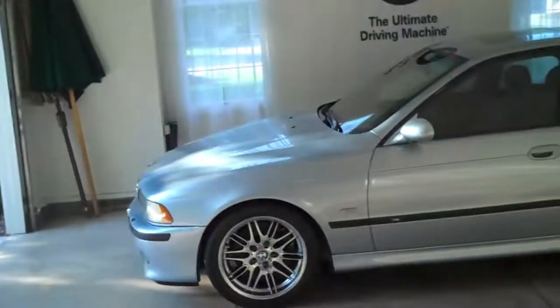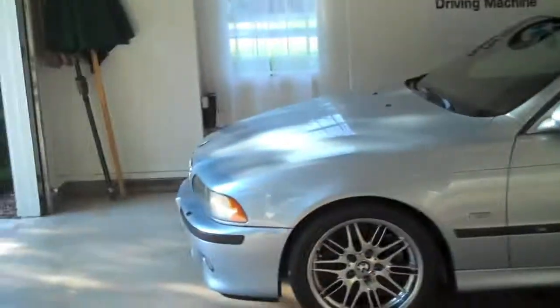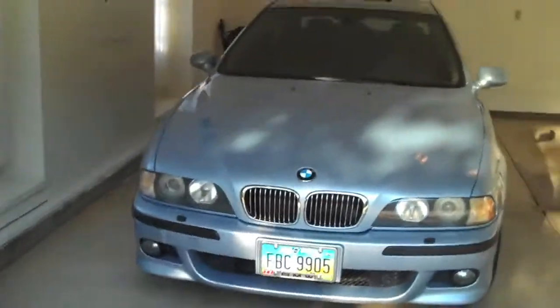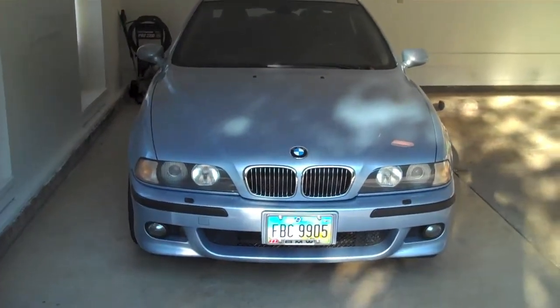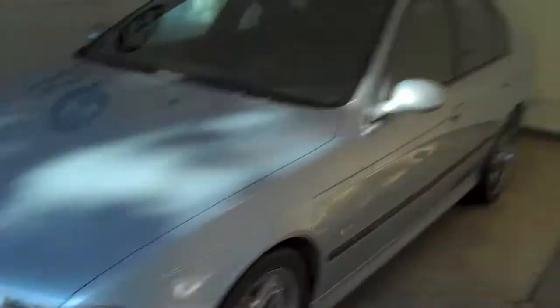Hey, speaking of the car, I'm going to make a real quick video here. Let me take my iPhone out. I think I did part of the video about it a couple weeks ago now. It's a 2000 M5. I have temps, I don't have a license yet, and I only have five hours out of 50 of driving, so I'm like 10% done.